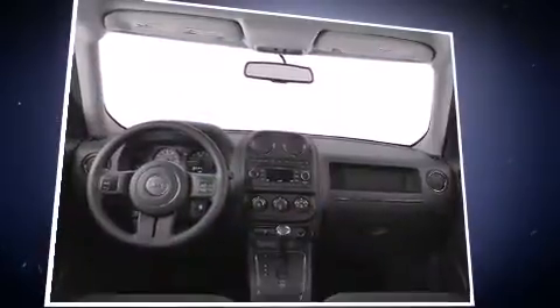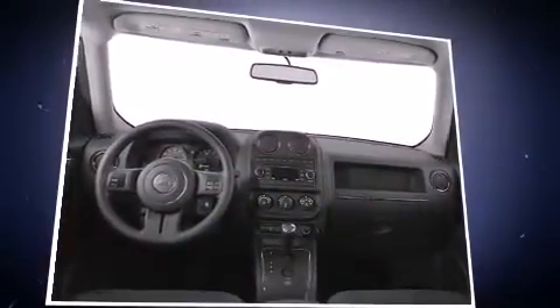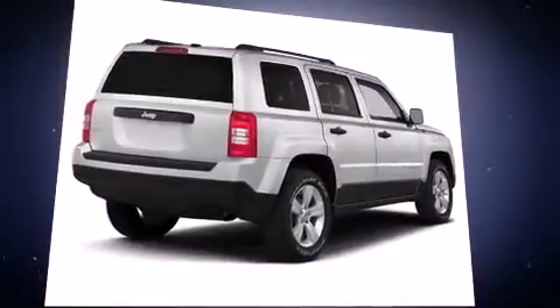Top features include power windows, an automatic dimming rear view mirror, fully automatic headlights, heated door mirrors, and air conditioning.